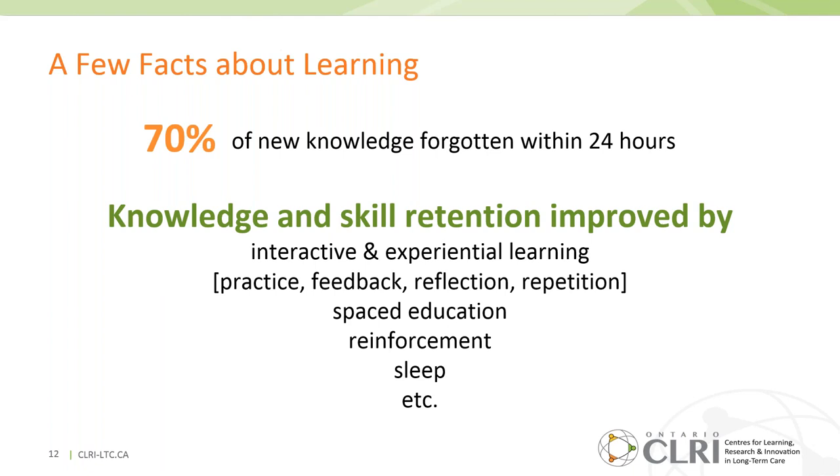Other factors include sleep — getting a good night's sleep after a long day of education can improve retention by up to 30%. These are just a few factors to keep in mind as we go through today.